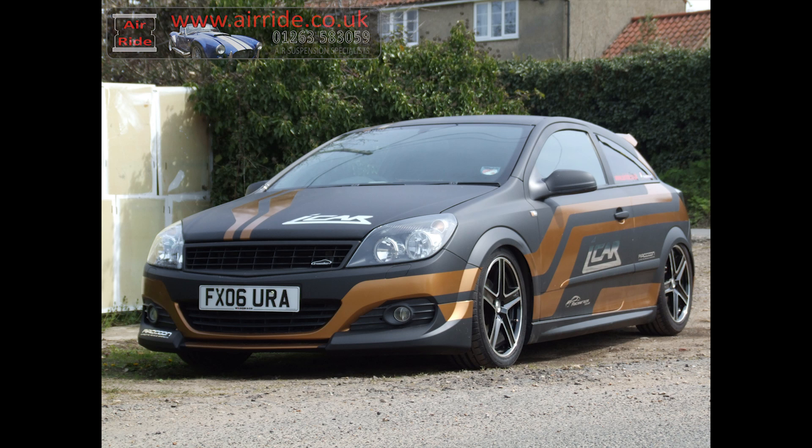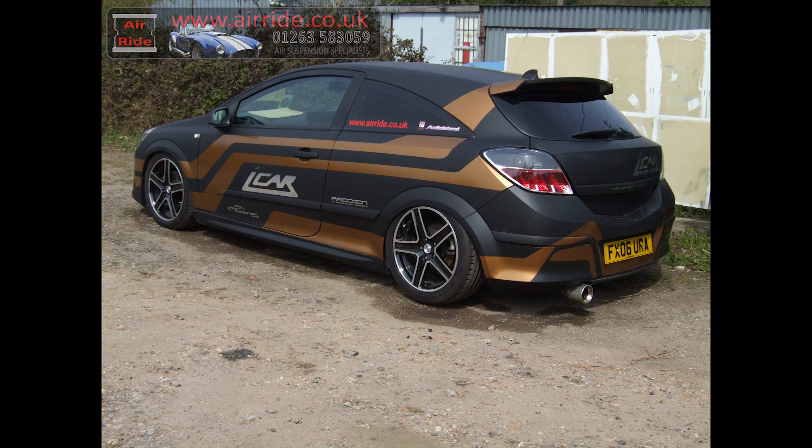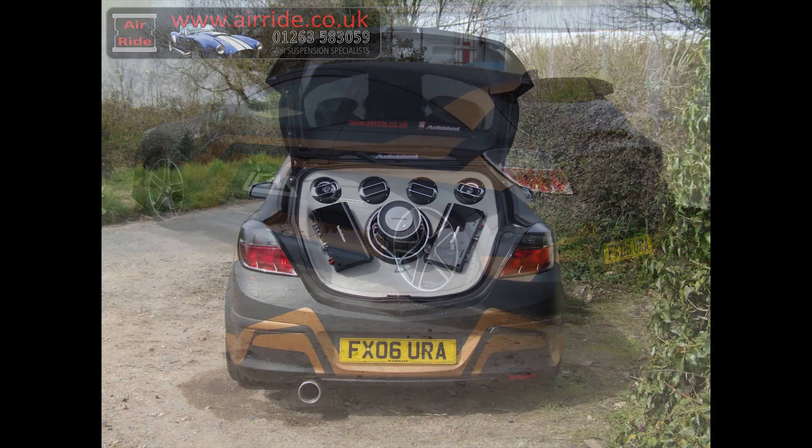Here at airride.co.uk we love a challenge and to be involved in interesting and worthy projects. The iCar built for Humberside Fire and Rescue is a classic example, and the BBC loved it too.